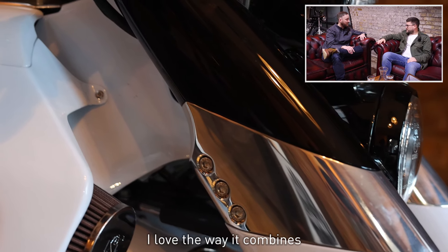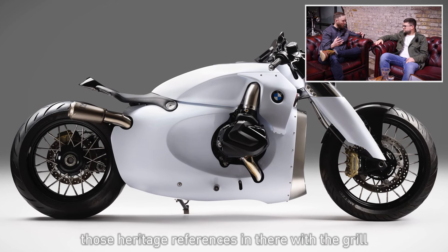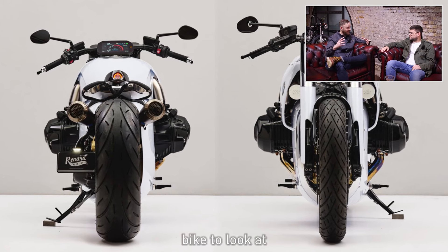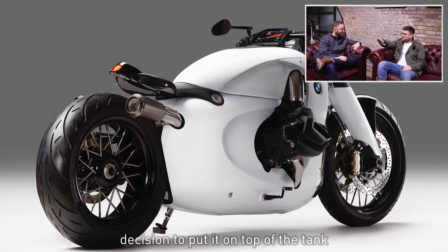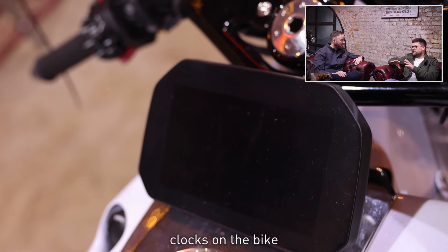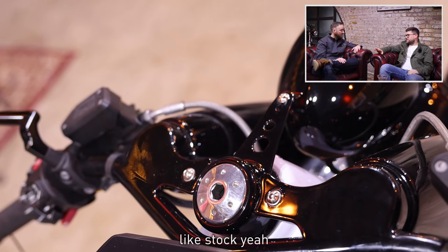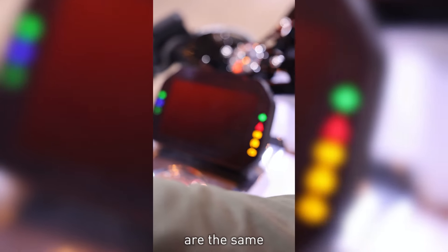The panels and the tank were made by hand. It combines heritage references — the grille — with a very futuristic, almost Apple-product feel. One of the brilliant decisions is putting the screen on top of the tank. It's unique because it's always a dilemma how to fit the clocks on a bike. There was a lot of electronics to keep intact. It's the original TFT R1250R screen mounted in the tank — when you turn it on, all the graphics are still the same.